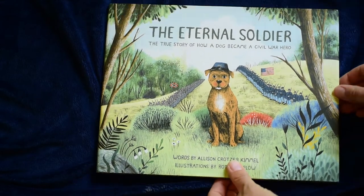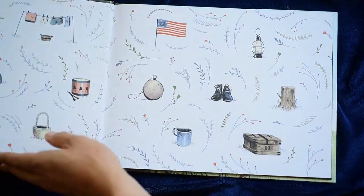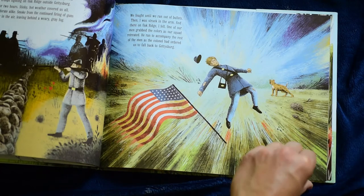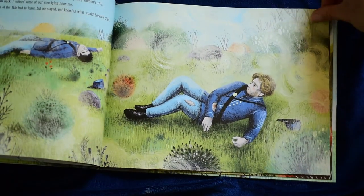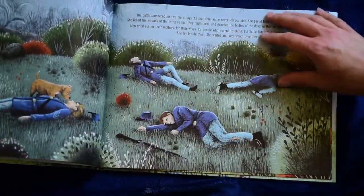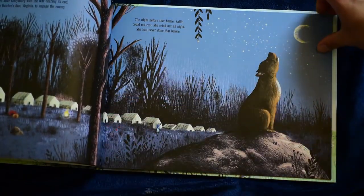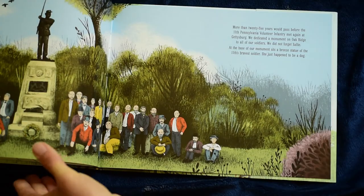The Eternal Soldier is the true story of how a dog became a Civil War hero. The illustrations are fantastic and the story is great — of course it's sad. But I think it's really good to have books that show hard things, hard times, that war is a sad thing, and to expose our children to those kinds of things. Really good true little story about this little dog during the Civil War.